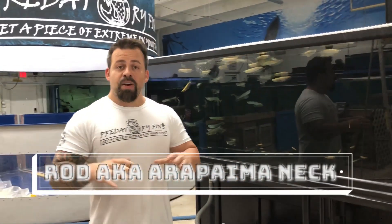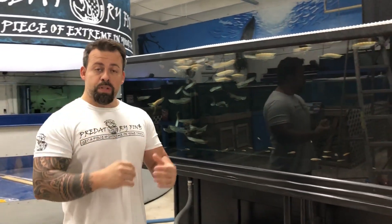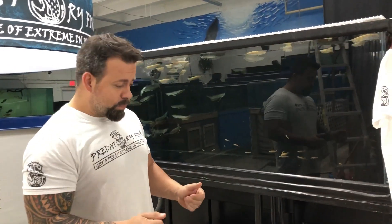Hey guys, welcome to Predatory Fins again. We're here and we're gonna try to show you what we do and the reason why we do it, and at the end of this video we're gonna be doing a giveaway.